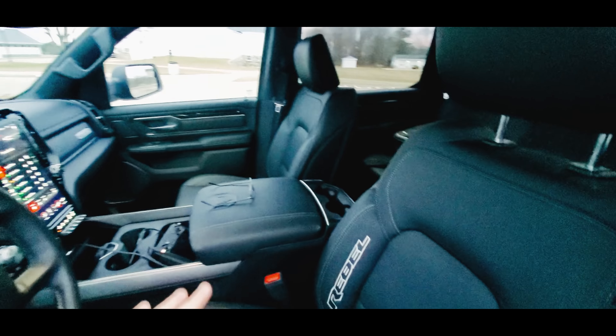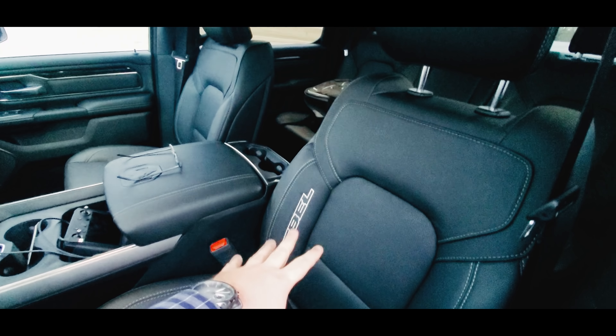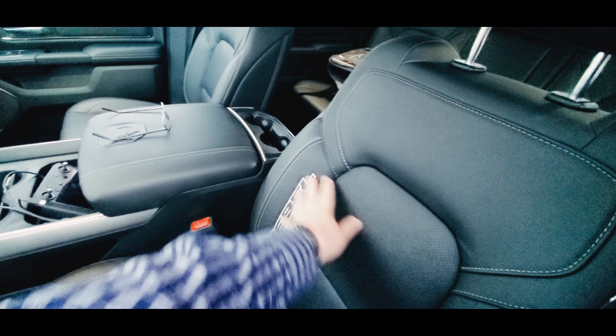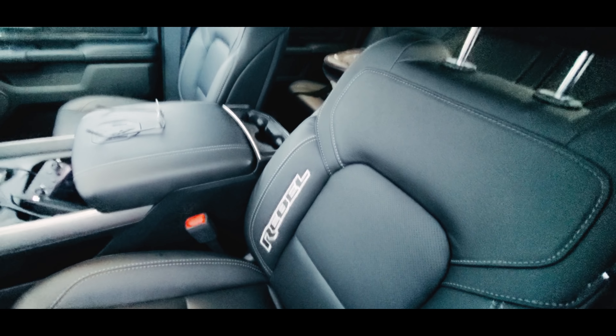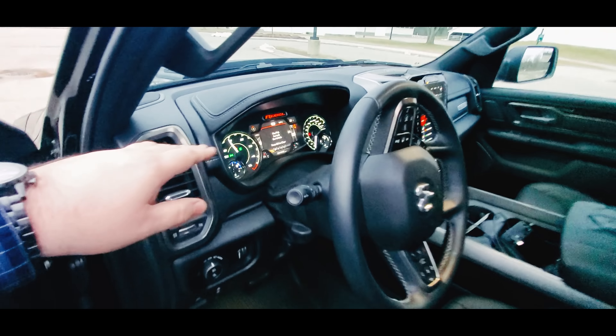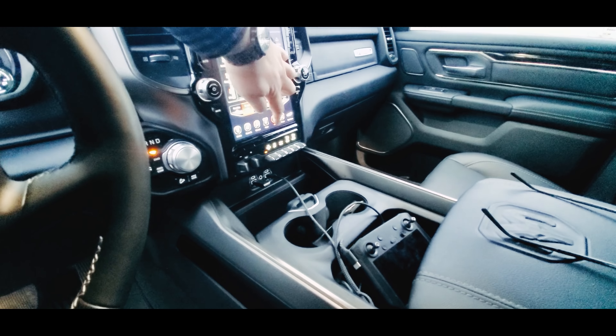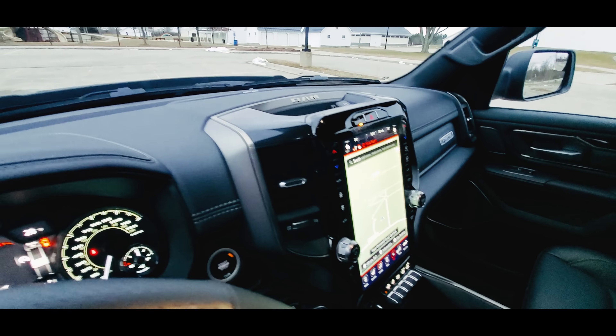With the Rebel Black, this one has the optional black interior with Nappa leather. As you can see, there's no tire treads on the seats — it does still say Rebel on them. This is the Rebel 12, so you do get the 12-inch screen and navigation and all that fun stuff.